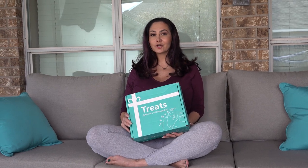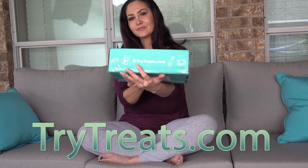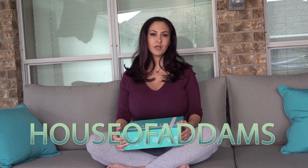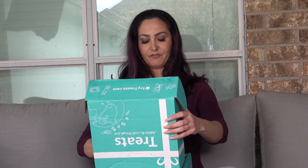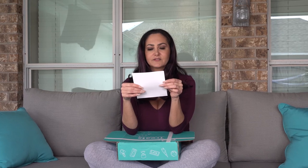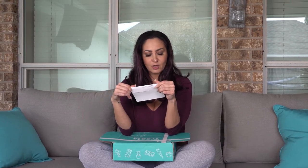I'm here to try some international snacks from TryTreats.com, and I'm really excited! They have a discount code — use my code HOUSEOFADAMS, all capitals, linked in the description box, and you get 15% off.